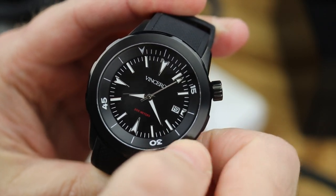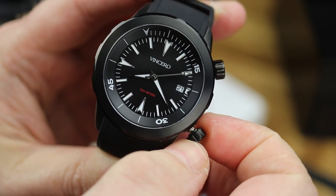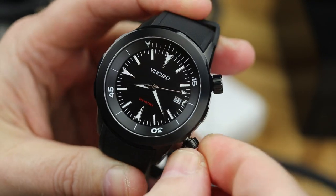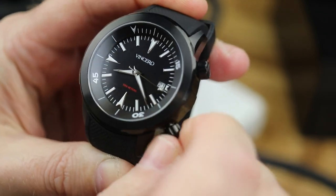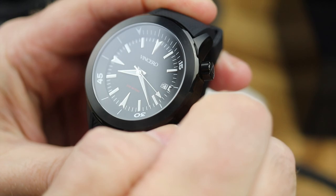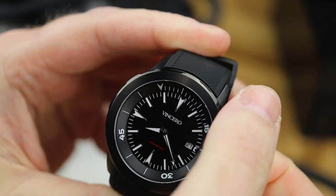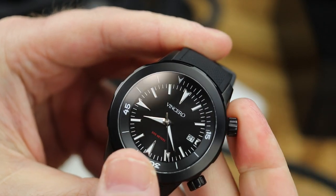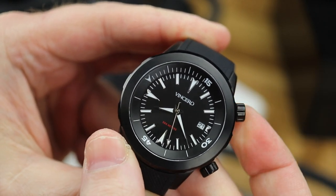My first thought — because we get a lot of emails every single day — was when I went over and took a look at the website, I was like, hmm, these really aren't the type of watches I'd like to review here on watchreport.com. I'm just going to say it: fashion watches. That's exactly what they scream to me, and that's exactly what this watch screams to me.